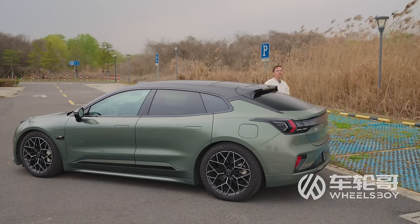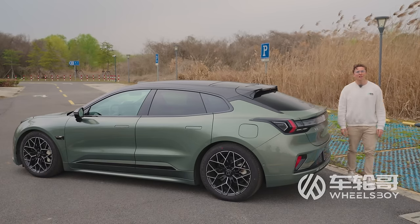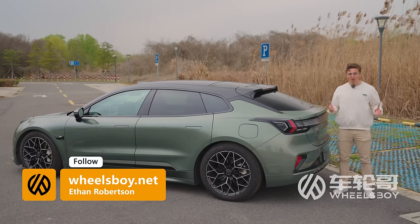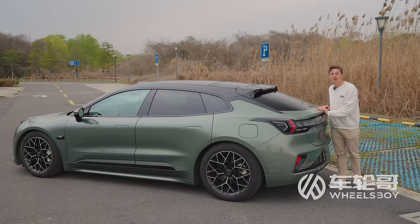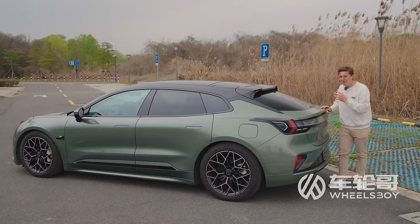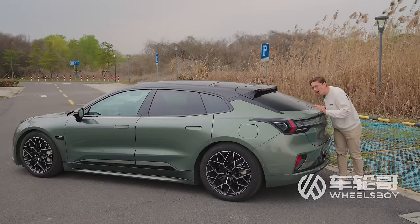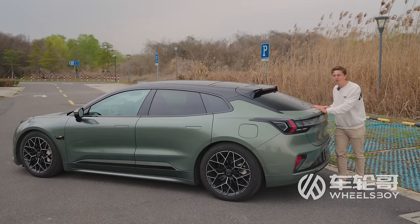I've been wanting to drive the Zeeker 001 since the day I saw it at the 2021 Shanghai Auto Show — three full years of anticipation building up. With that kind of buildup, it could very well have turned into a big disappointment. Thankfully, I am not disappointed by the Zeeker 001 at all. This is exactly what I wanted it to be: an electric wagon that looks, feels, and drives great.